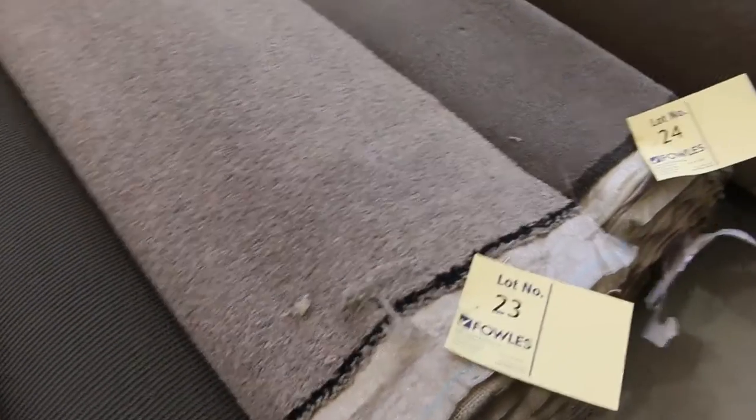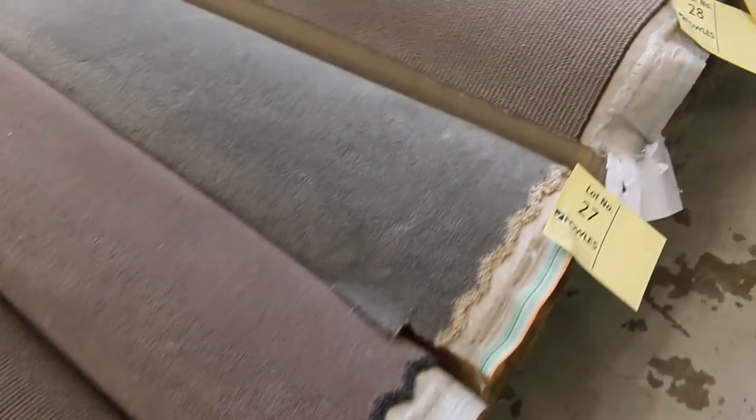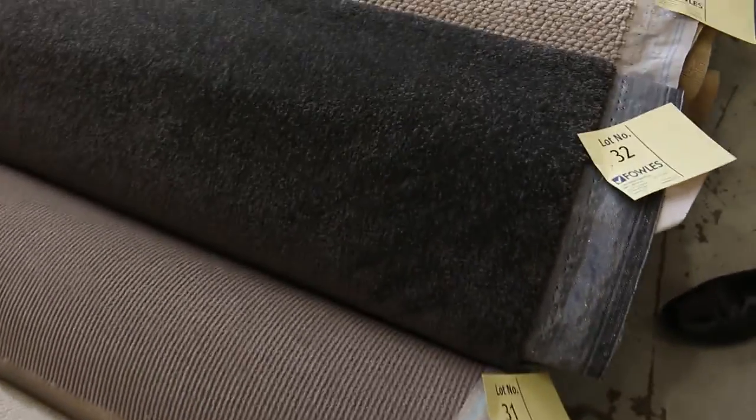Some of them get a little bit bigger, like around 12 metres for lot number 23. And as you can see moving all through, there's plenty of colours there to pick from and styles — just about everything you can think of in those mid-sized rolls.